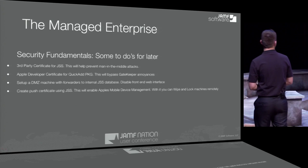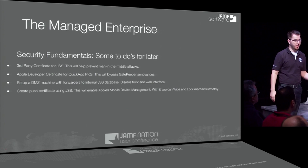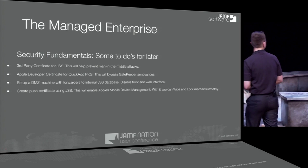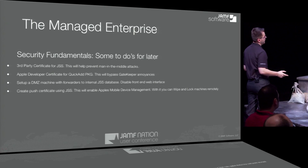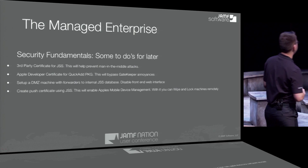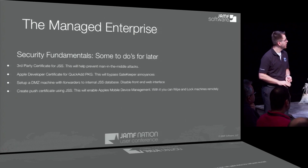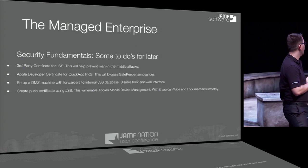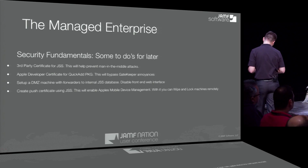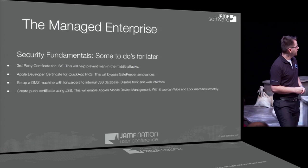Some to-dos for later. Third-party certificate for JSS — this helps prevent man-in-the-middle attacks in communication between your computer and server. Apple development certificate for your QuickAdd package — this will help bypass Gatekeeper annoyances. You can set up a DMZ machine with forwarders to the internal JSS database, so it doesn't have to have its own database, it just points to the inside — great for people not on VPN or the same network. You can also disable the front-end interface so APIs won't work and user logins from the outside are disabled. Push certificate using JSS will enable MDM — what's nice is MDM commands come from Apple directly to your client machines to lock or wipe the computer, and it's near-instant with no extra holes to poke in the machine's firewall.